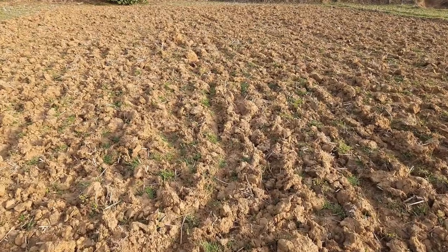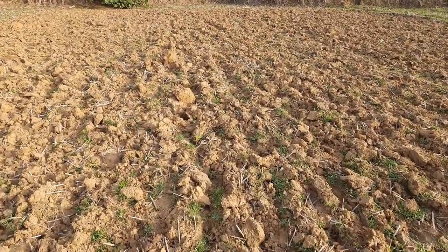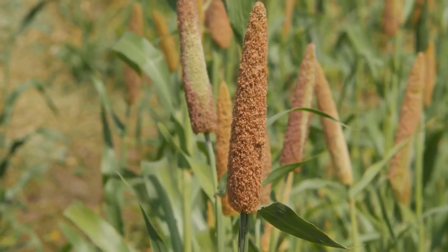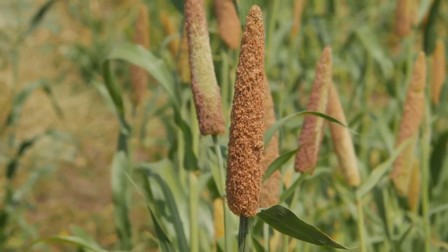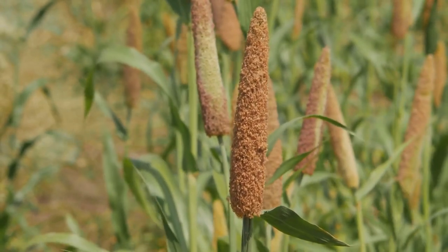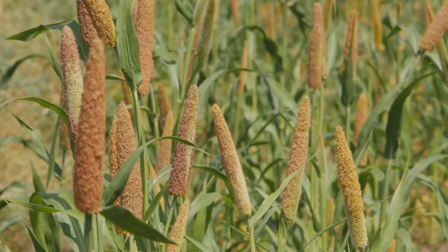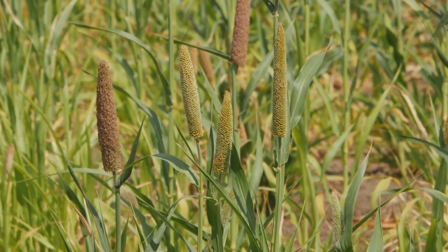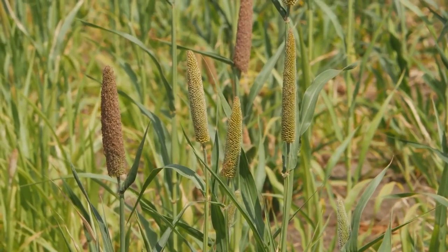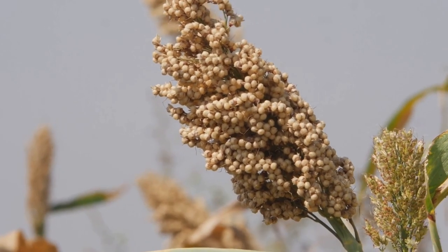The preparation of the seedbed is crucial, requiring a fine tilth due to the minuscule size of the seeds. These seeds find their home at a depth of two and a half centimeters, with a space of 25 centimeters between rows and 10 to 12 centimeters between each plant. To maximize yields, timing is everything. Planting should commence as early as possible in the season, coinciding with the onset of rains. Simply put, the earlier the sowing, the higher the yield.